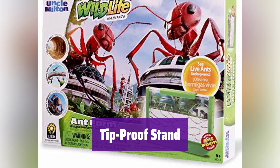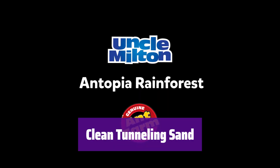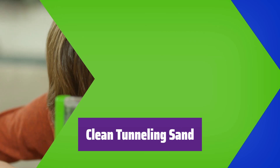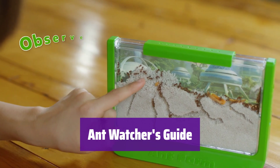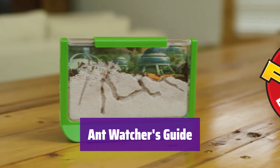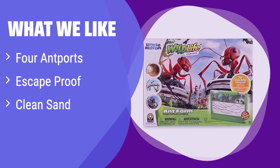The sturdy, tip-proof stand keeps it secure, preventing spills and ensuring a safe environment for your ants. We use clean, specially prepared sand that's perfect for ant tunneling — watch them build their intricate underground world. Learn all about ants with the included guide, full of fun facts and tips to help you become an ant expert. This ant habitat boasts four ant ports for expansion and is escape-proof, ideal for older children who appreciate a challenge and want to build a larger ant colony.